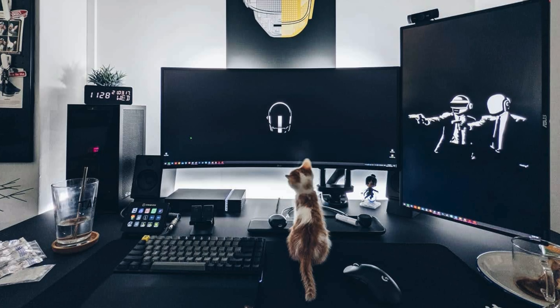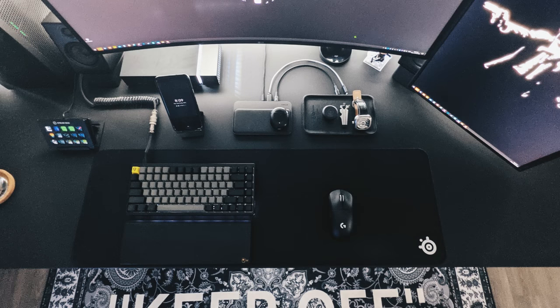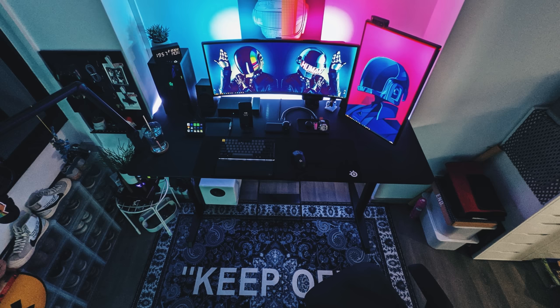For his peripherals we have the KBD75 with Cherry Brown switches and Dolce keycaps, and a Logitech G Pro Superlight mouse. Also on the desktop there's a Sound Blaster G6 for his amp and DAC, an Elgato Stream Deck, a Seagate FireCuda Gaming Dock, a Logitech G Pro headset, and AudioEngine A2 Plus speakers. When I first saw this setup I thought there were three total monitors, but that's just a print behind the primary display.